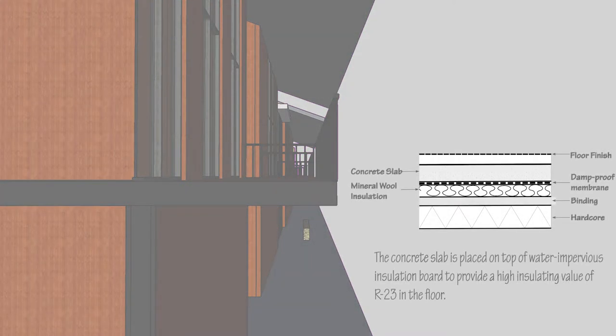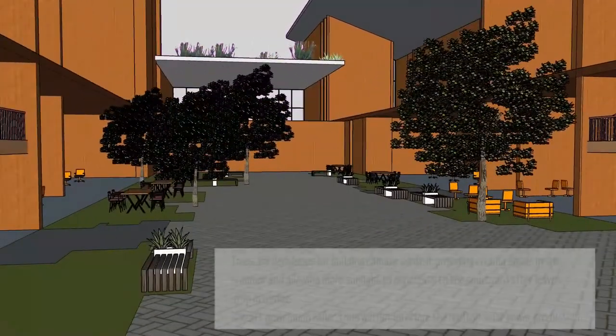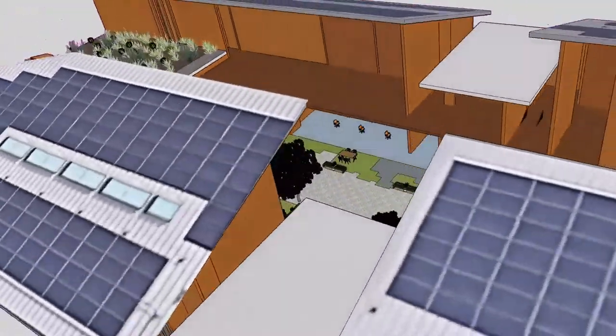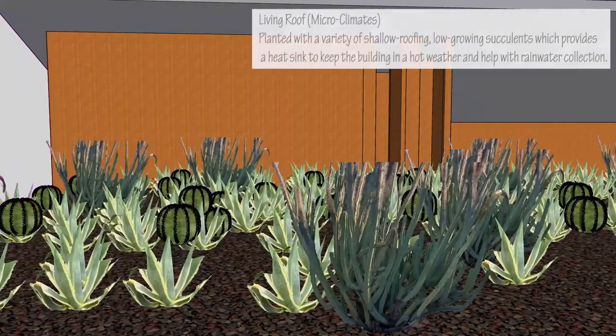For added insulating value, the concrete slab is placed on top of a water-impervious insulation board to provide a high insulating value of R-23 in the floor. The trees are deciduous, supporting the building climate by providing cooling shade in the summer and enhancing daylighting and ventilation throughout the building. The living roof acts as a microclimate which provides a heat sink to keep the building in a cool condition.